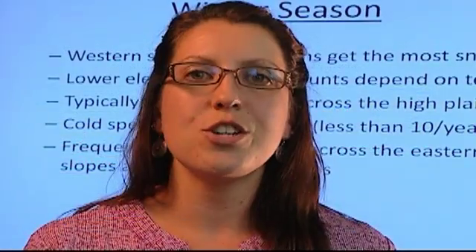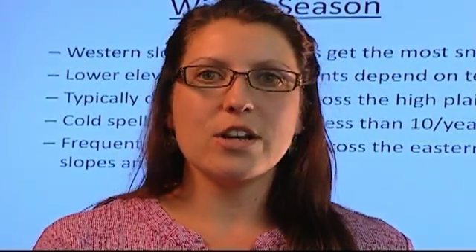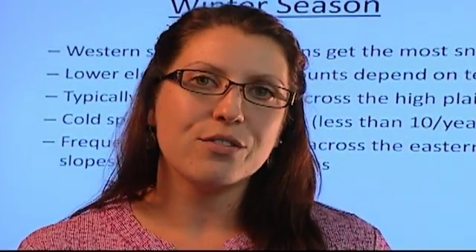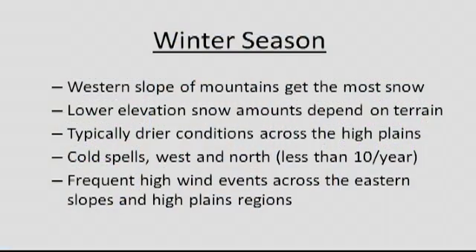We're going to go through each of the different seasons in Wyoming, what we generally see and what to expect. In the wintertime, since our winds predominantly come out of the west and northwest, we see most of our snow across the western slopes of the mountains. In the entire state of Wyoming, we have some basins — lower elevation areas — that generally see less snow and less precipitation overall. Eastern slopes often see less snow also.